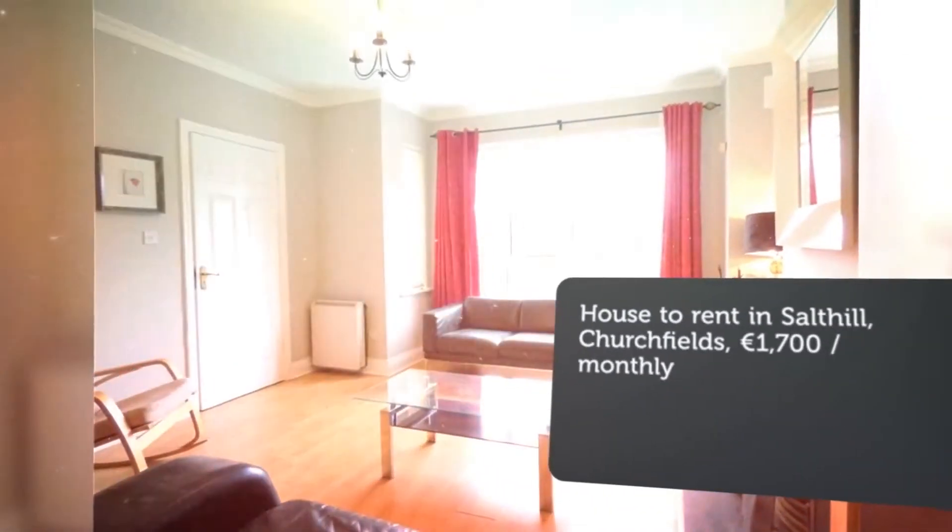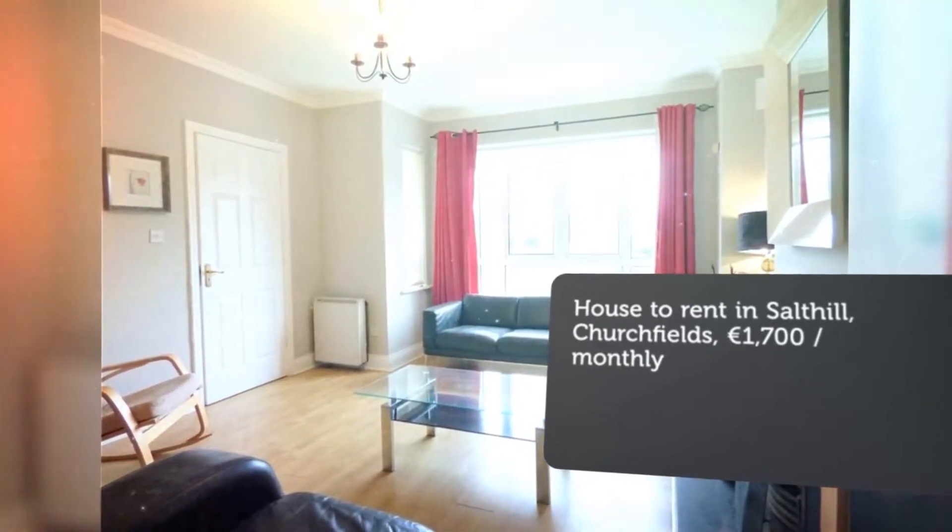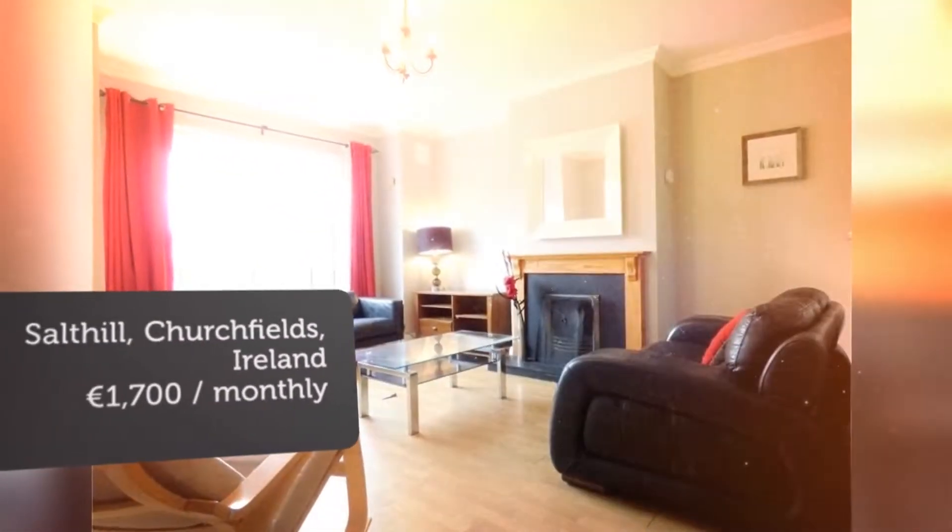On the first floor there are two double bedrooms, both carpeted with fitted wardrobes. These rooms share a joint bathroom with shower over the bath.